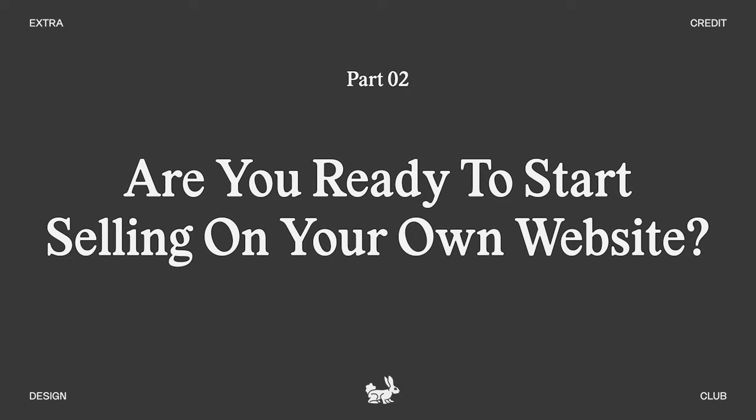Now that you've seen the advantages of selling on your own website, before you dive right in, there are three questions you need to ask yourself to know if you are ready to start selling on your own website.